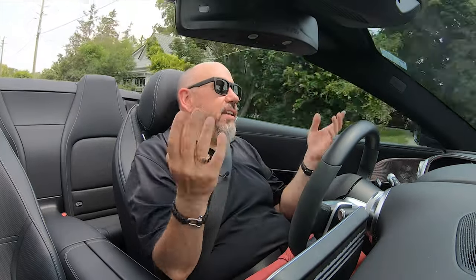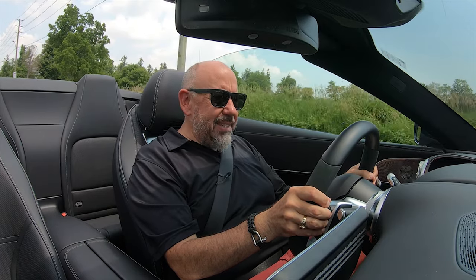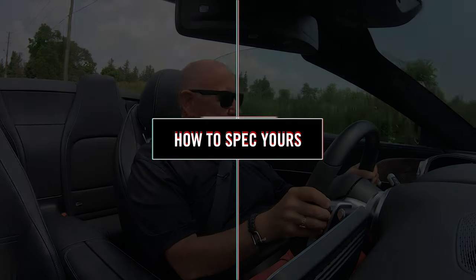There are a bunch of standard drive modes and you can configure them, but the one I find funny is the one that says 'race' — and we know that this is not a race car.